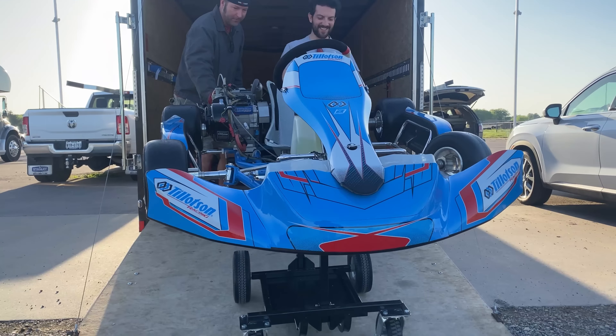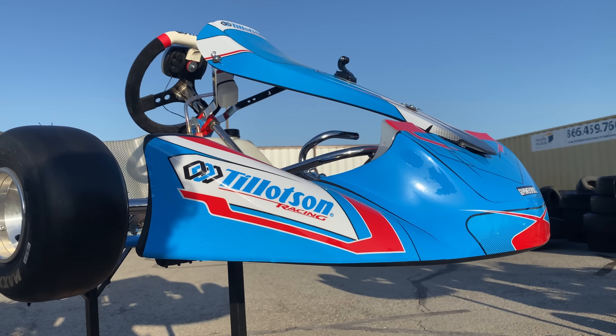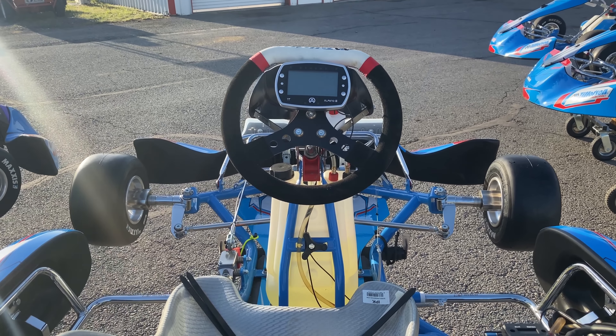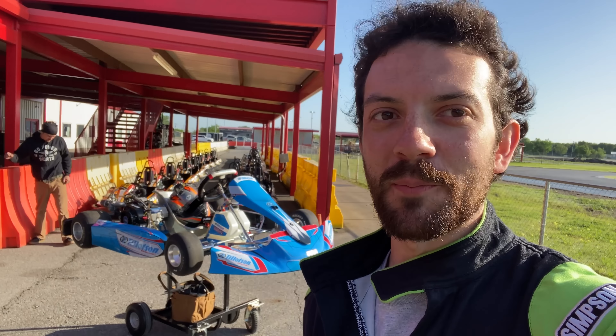The Tillotson T4 is designed to introduce new drivers like ourselves to higher levels of karting in a cost-effective and easy-to-use manner. The chassis are high quality and durable, and they're powered by the Tillotson 225 RS engine, which is very similar to the regular powerful Tillotson 225 on our yard carts and minibikes, but they're sealed and limited to 6,500 RPM.